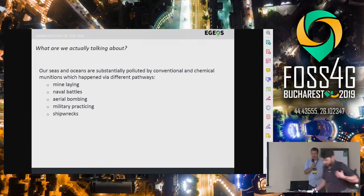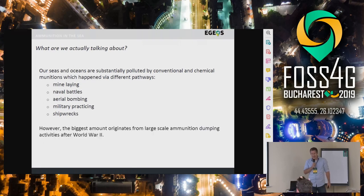There is, for example, the pathway of mine laying. The Baltic Sea has 300,000 mines from the Second World War. There are naval battles, aerial bombings, military practicing, and shipwrecks. However, the biggest amount of ammunition comes from dumping after the Second World War. Ammunition is mainly from the Second World War and is a problem of our present, not of the past.